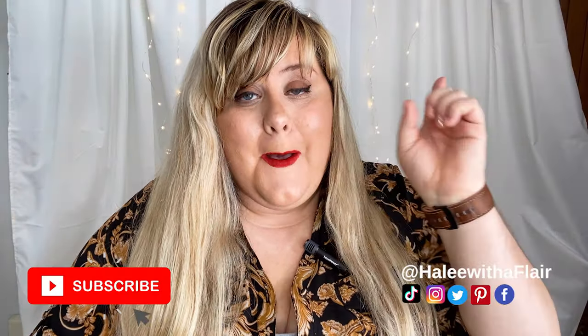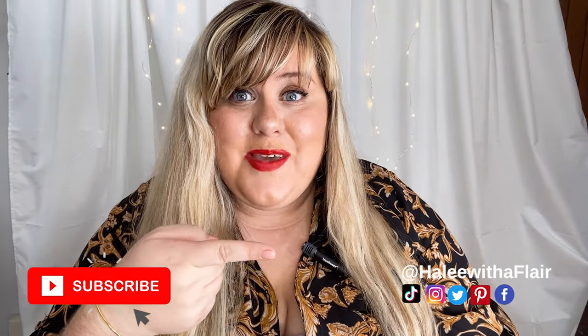Hi, everybody. Welcome back. It's Haley with Haleyoftheflare.com. If you are new here, please subscribe and don't forget to follow me over on social. We'd love to connect with you there. Today we're going to be talking about liquids.